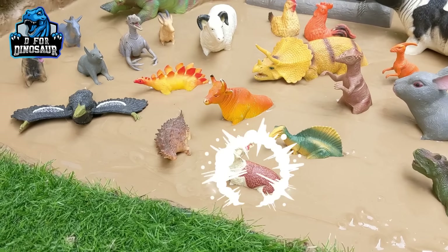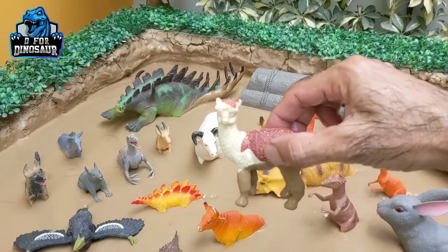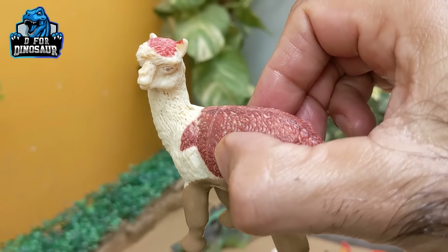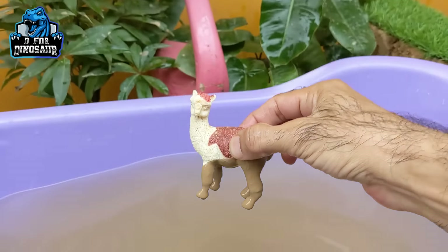Let's see what we have next. Here we have a very cute farm animal — llama! Just look at this cutest animal, the beautiful llama. Let's make him clean.